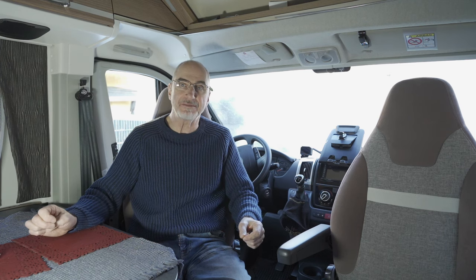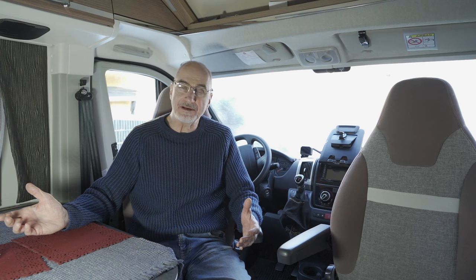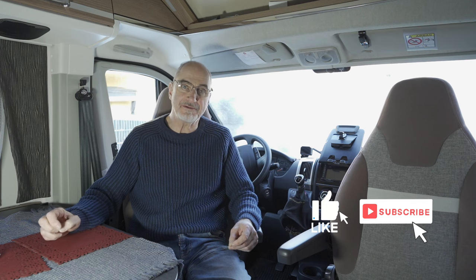Ganz verhindern kann man die Verkokung wohl nicht, es sei denn man tankt immer Premium Diesel. Zu den Kosten: wir müssen mit 800 bis 1000 Euro rechnen – das ist korrekt. Mit der neuen Brennkammer und dem Fühler war alles zusammen 850 Euro. Habe mein Lehrgeld bezahlt, jetzt werde ich es mit Premium Diesel und Freibrennen in Zukunft so handhaben, dass das hoffentlich nicht so schnell wieder passiert. Das war es – bleibt gesund, bis zum nächsten Mal!